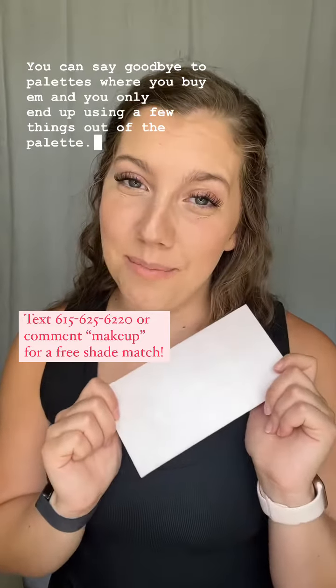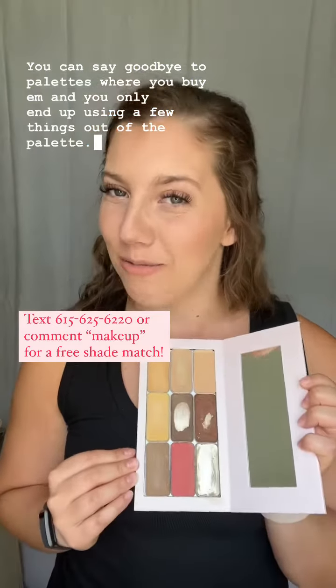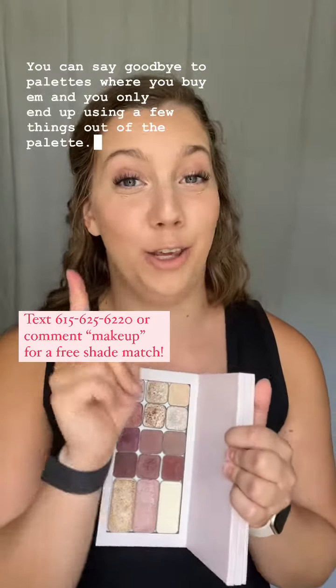If you need help customizing a palette, go ahead and comment 'makeup' below. I can get you a free shade match for the face shades that you need, and then we can work together to develop the lip and cheek, the eyeshadow, and all the fun extra things that you want.